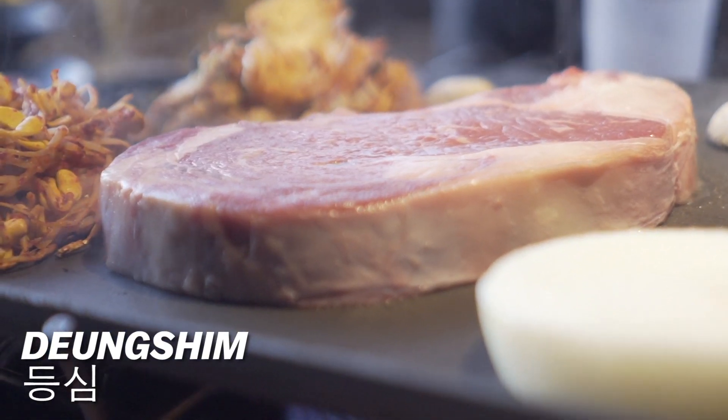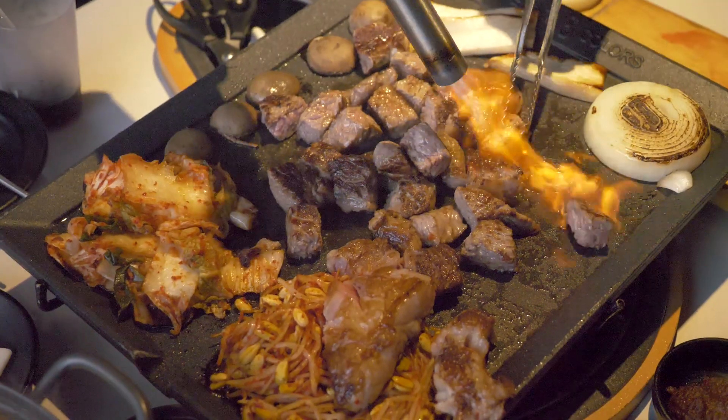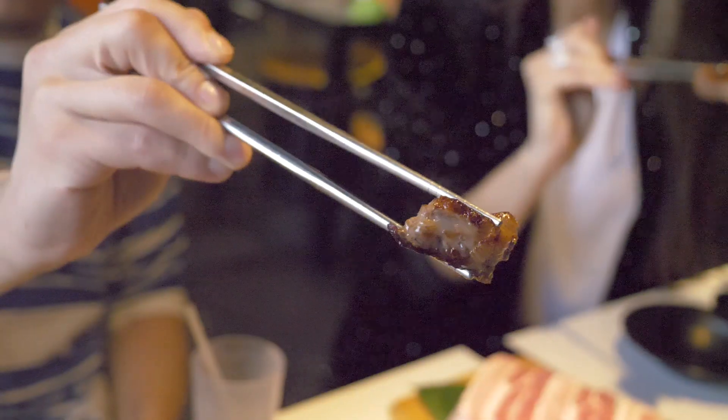Dongshin is a ribeye steak. That looks so good — I kept looking at the marbling on it. It's so good, so juicy. Really juicy.